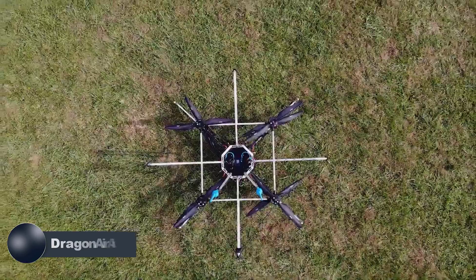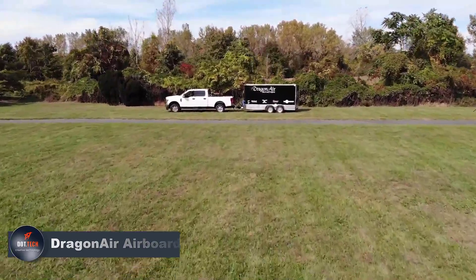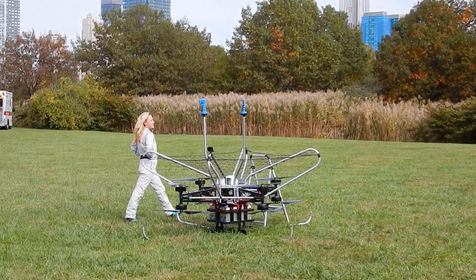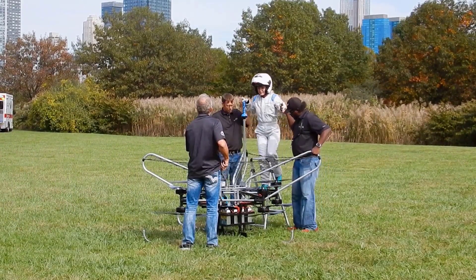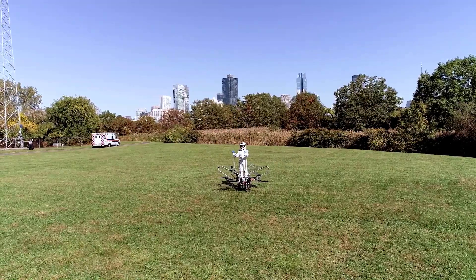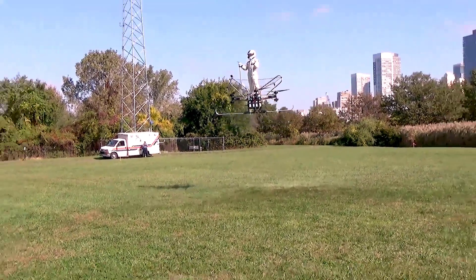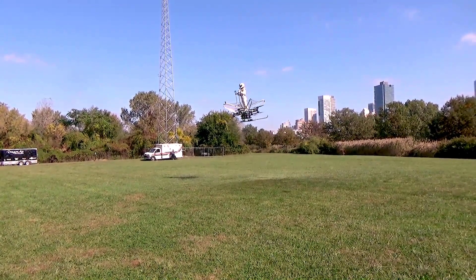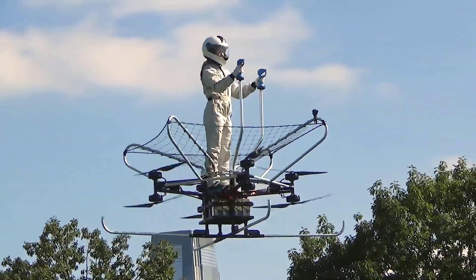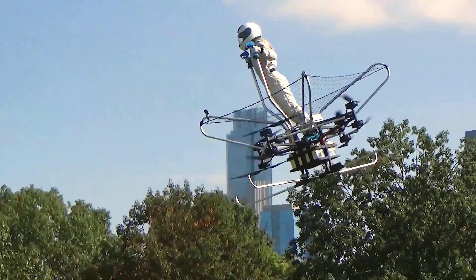The Dragonair Airboard emerges as the thrilling result of the fierce Go Fly competition. This extraordinary hoverbike takes you to new heights with its revolutionary vertical takeoff and landing system. Crafted from the finest carbon fiber, this sleek and compact aircraft houses a mesmerizing array of four pairs of coaxial motors. Picture 40-inch propellers spinning in perfect harmony, propelling you forward with unrivaled power. Maneuvering this incredible aircraft is an absolute delight — stand as the pilot, gripping the two ski pole controls, ready to soar through the skies.